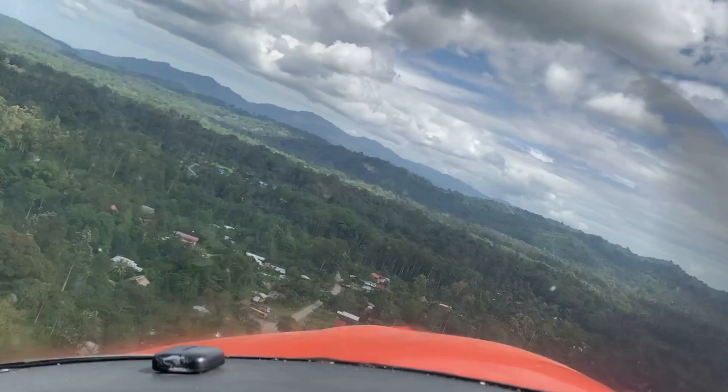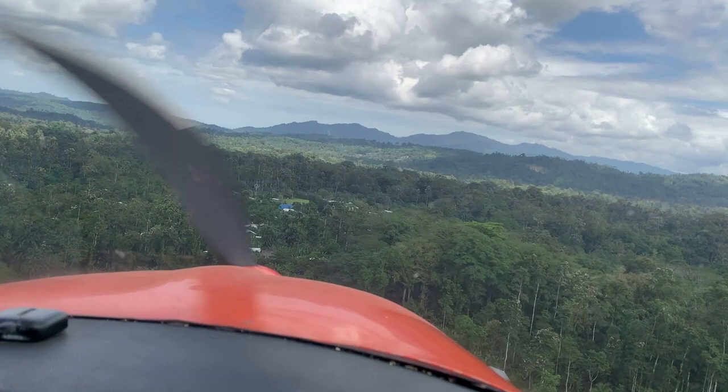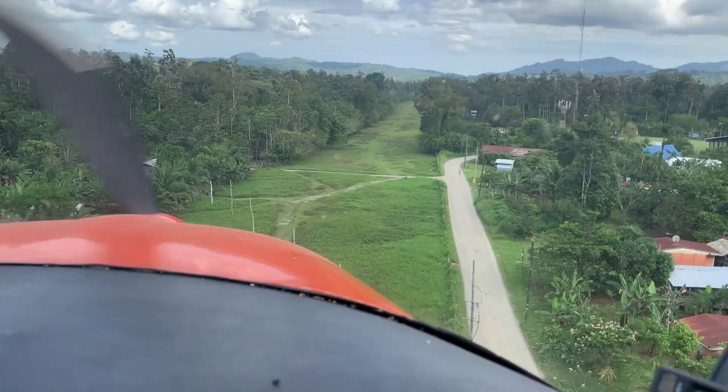Hello everyone. This time we are going to talk about the stall warning. As you can see, this is an approach into a remote airstrip on the Atlantic coast of Costa Rica near the border with Panama. I am doing an approach at very slow speed because the landing strip is very rough, so I want to arrive at the minimum speed. The stall warning is going off during the approach. Is having the stall warning going off during the approach a bad procedure? Is it a good procedure?